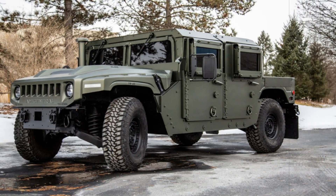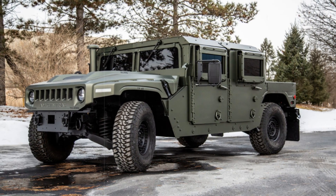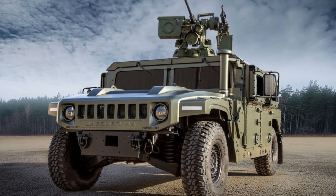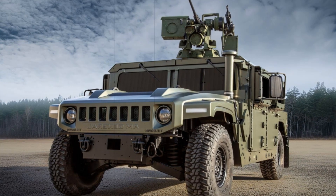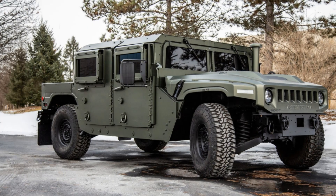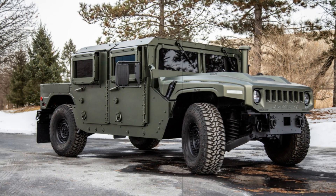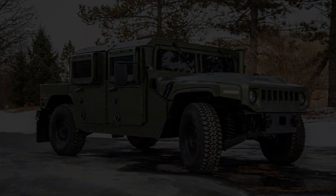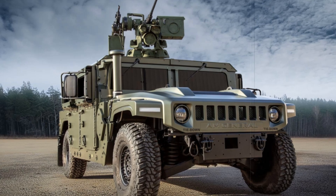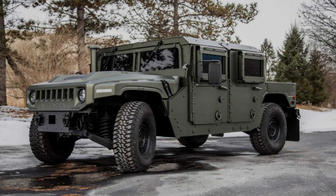The Humvee 4CT, which serves as the centerpiece of AM General's presentation, boasts a series of technological upgrades that position it at the forefront of military mobility. This next-gen model integrates cutting-edge safety features, including the Mars Restraint System by I.M.M.I., which offers significant improvements in crash protection and occupant safety, particularly during rollovers and collisions. Additionally, the vehicle is outfitted with the Kongsberg SR-4 Remote Weapon Station, allowing for enhanced engagement capabilities, and the Axon D drone-on-the-move counter-drone system, which is critical for neutralizing airborne threats in real-time.